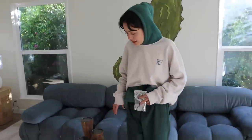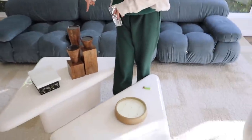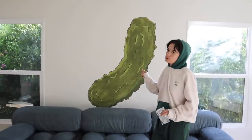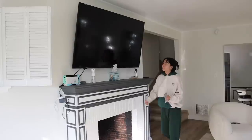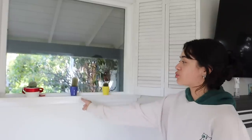We have some fun decorations — a candle and some random things just for the vibes. Back here we have my green pickle that I painted. We have my blue couch — it's not the most comfortable but it's pretty, and that's life. We have a TV and my little video game setup.